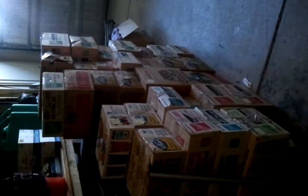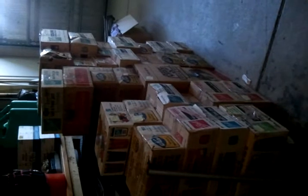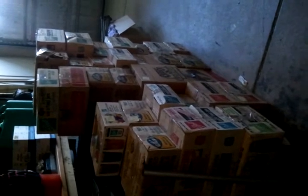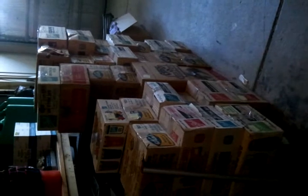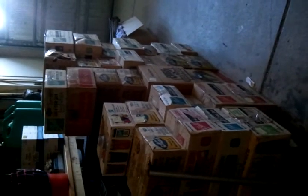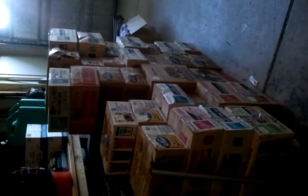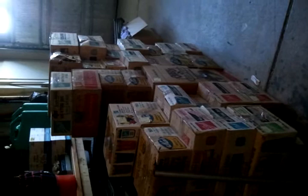Hi guys, it's me, Linda, again. I just wanted to show you my Craigslist deal of the month. I'd had an alert on my Craigslist app on my phone, and one morning this came up on canning jars, because I'm always hunting for canning jars that are inexpensive. I got all these canning jars for $50.